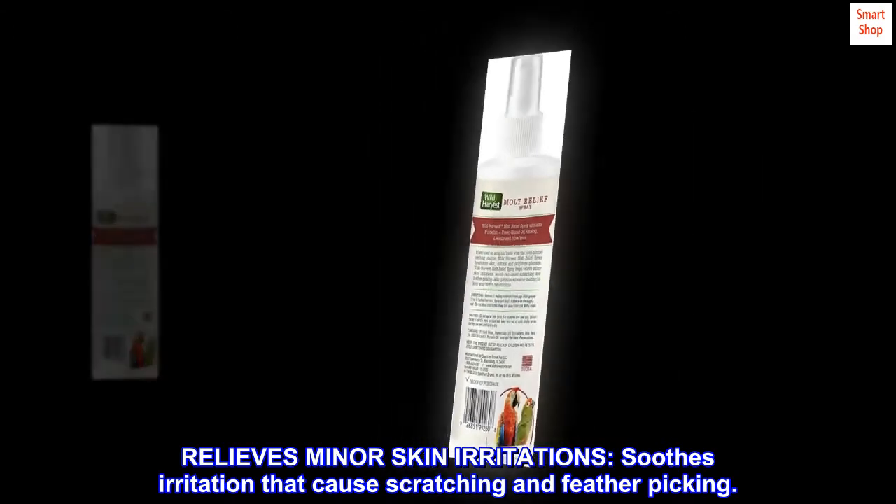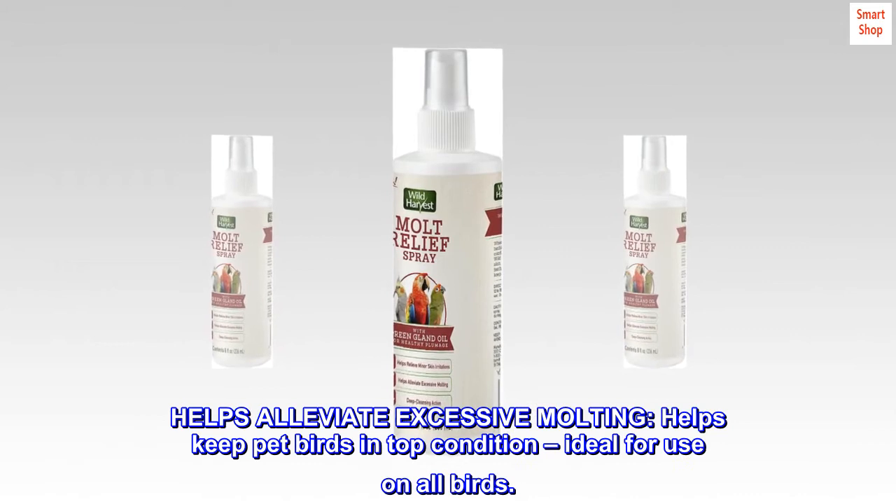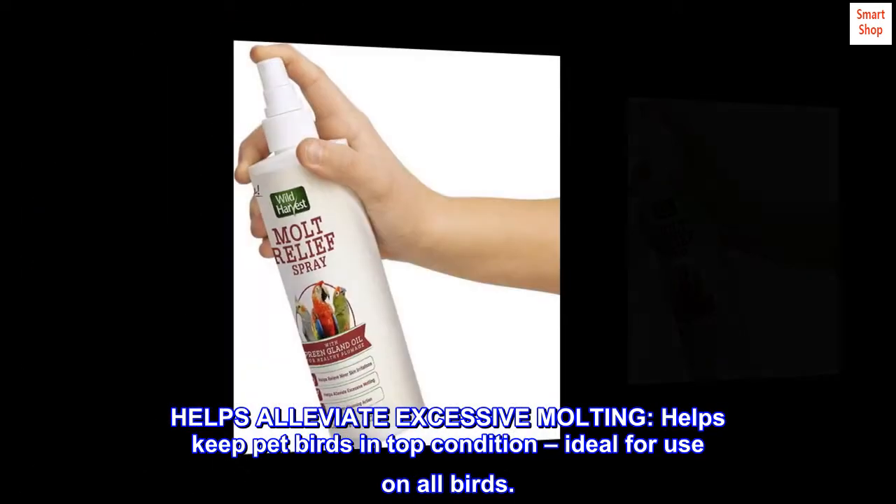Relieves minor skin irritations, soothes irritation that causes scratching and feather picking. Helps alleviate excessive molting, helps keep pet birds in top condition — ideal for use on all birds.